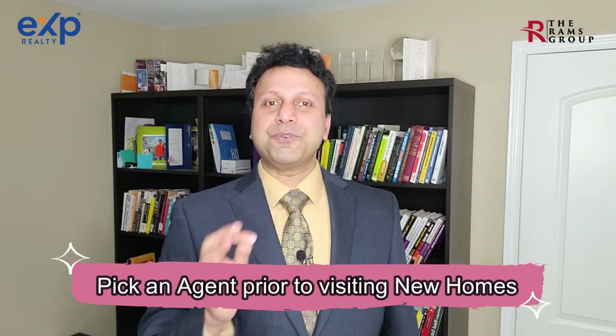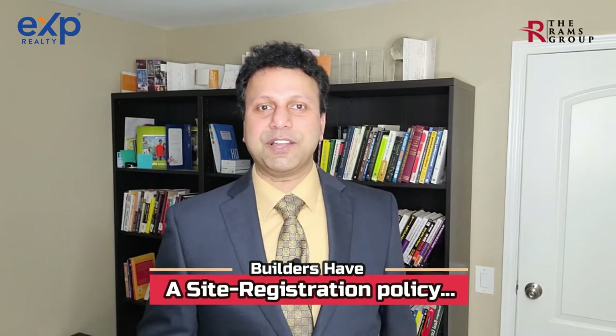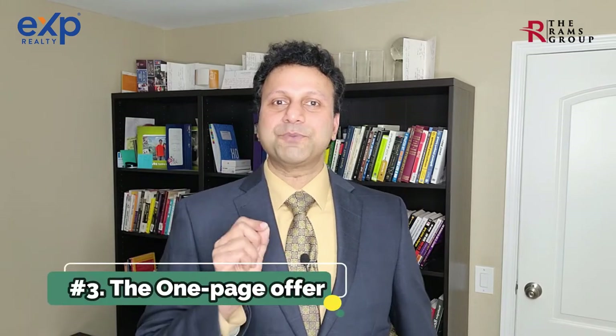The agent you hire will know the right questions to ask, helping you get the inside scoop and potentially positioning you to get builder credits. Choose your agent before you even start visiting new home communities, because builders have a site registration policy where you must register your agent on your first visit. Your agent's compensation is an expense to the builder, not you the buyer — so why not have quality representation?